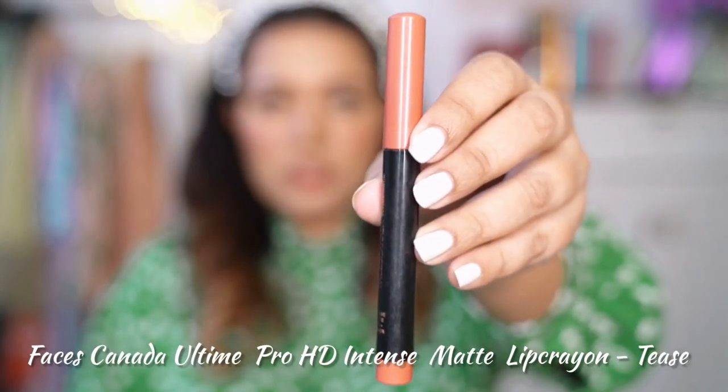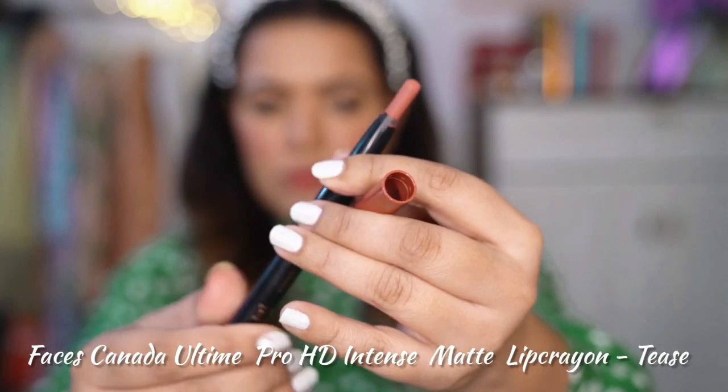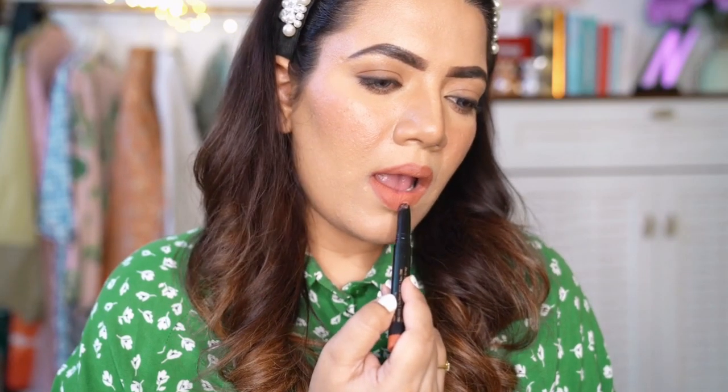Next one is Faces Canada Ultime Pro HD Intense Matte Lip Crayon in the shade Pease. I love this lipstick — the colour, the formula, the packaging, I love everything about it. It's such a flattering shade, long lasting, waterproof, and very easy to remove as well. If you want to see swatches of this range, I have a whole other video on my channel where I've swatched all 17 shades from this range.